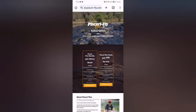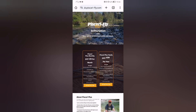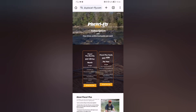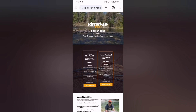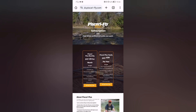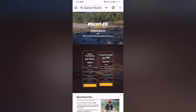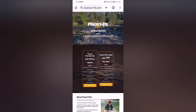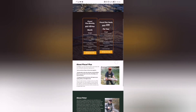Hi everybody, Mark Driver here from Scary Fly. I'd like to welcome you to Scary Flight Club and I hope you'll enjoy the experience. This video is going to be based on a three-part series: part one on how to subscribe to Scary Flight Club, part two on how to download the app and use its features when you're on the go, and part three on how to access Scary Flight Club via your web browser, iPad, or computer.